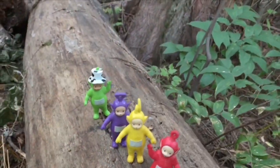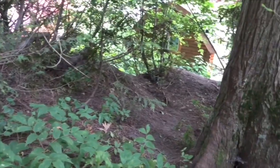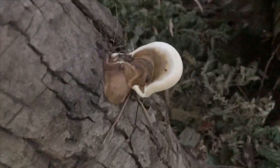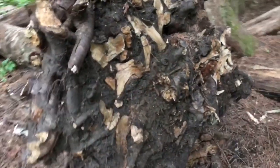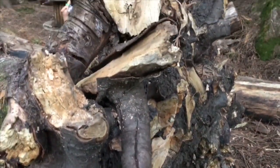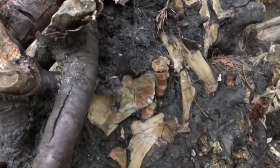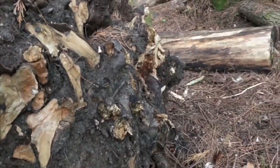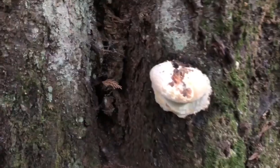Hello and welcome to Tiny Treasures. Today the Teletubbies and I are camping. There's our little cabin and we are in the forest looking for some wood for our campfire. There's a fungus on a tree, and look at the roots on this tree — it came right out of the ground. Some trees can get sick, just like humans. Here's another fungus on this tree.